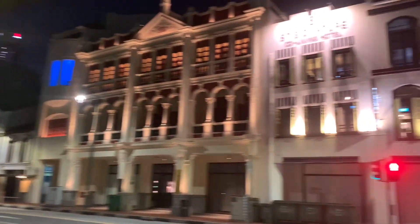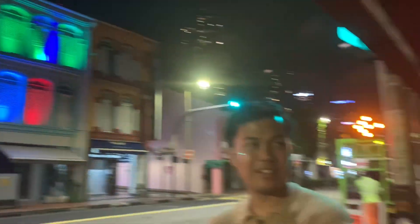Guys, we're back at our hotel after riding a Grab car. Si Pratch, check-in na siya. Konting night walk at kwentuhan muna kami bago matulog. Good night!